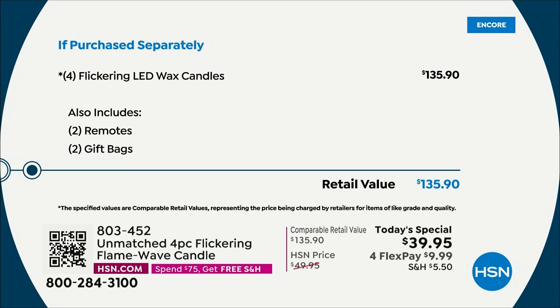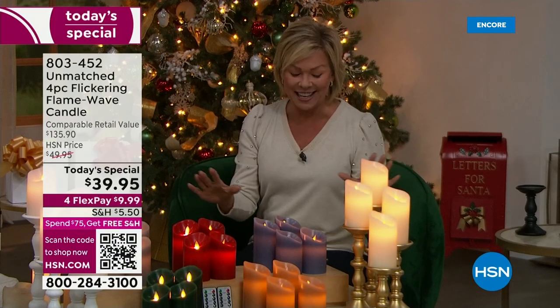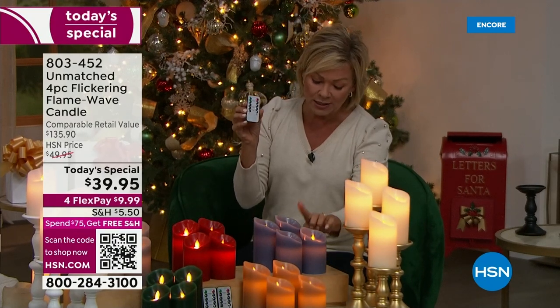It's almost a hundred dollars off of what you would spend anywhere else to get this kind of candle, this kind of technology, this kind of versatility. It has four different dimming settings. You're getting all four of these for $39.95 — not $135. This is outstanding. These have four different dimming functions, there's a flicker option, they can go low, medium, or a higher speed.